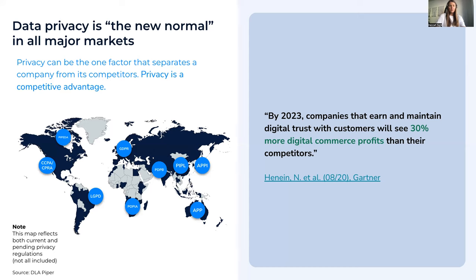Big players are already doing this. Apple has developed privacy features like blocking tracking pixels in emails, privacy nutrition labels, and others, using that as a competitive advantage and building trust with their customers. A Gartner analyst said: by 2023, companies that earn and maintain digital trust with their customers will see 30% more digital commerce profits than their competitors. You can extend your product portfolio with a consent management platform and increase trust with customers who are willing to pay more.